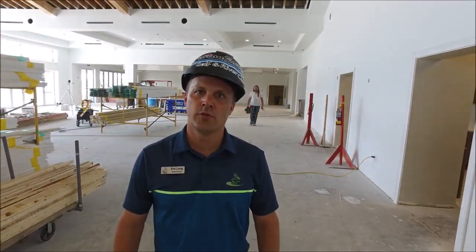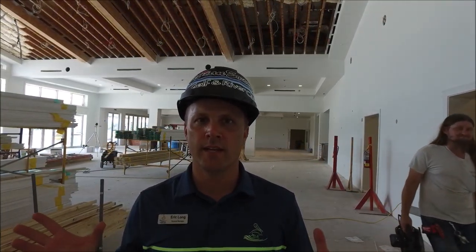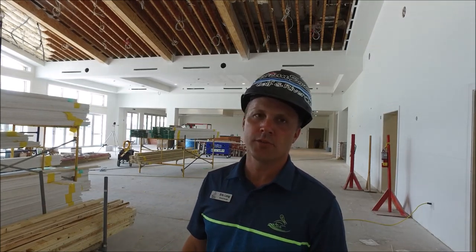We're located in the Vista room. You can see above us and all around they put in the first coat of prime coat, so it's starting to look nice, light, and bright throughout here. All the lighting is pretty much ready except for the decorative lighting, and you'll see some more trim work coming in within the next week or two.